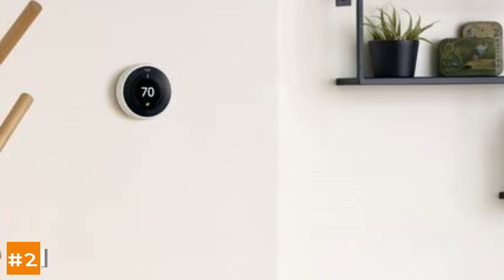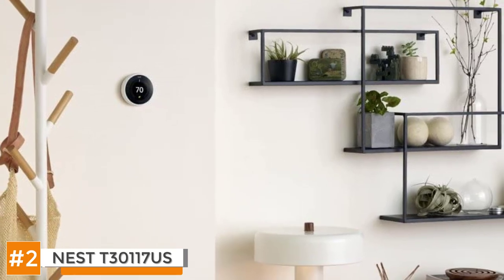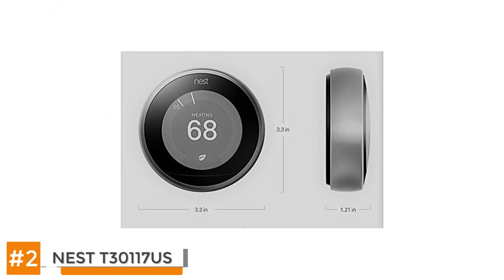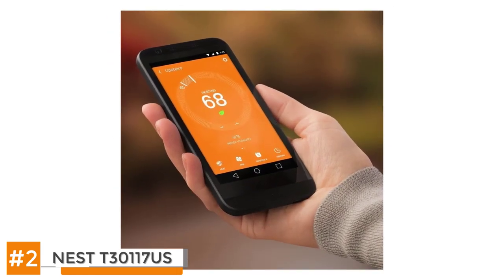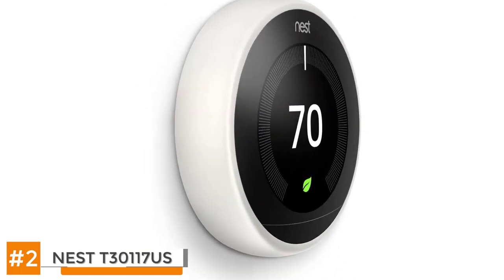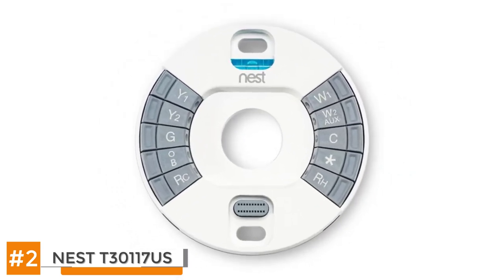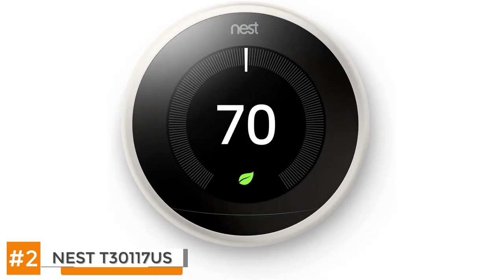Next we have the Nest T3017US Learning Thermostat. In comparison to standard models, the Nest T3017US Learning Thermostat is light years ahead. This third generation cutting edge device has been painstakingly crafted for convenience in use and for superior energy efficiency. As you learn about the Nest T3017US, it also learns about you, and the relationship you form with it can be seriously beneficial to your home comfort level and your bank account. Once it learns your habits and preferences, it can take over programming functions automatically, keeping you comfortable and happy in all weather conditions.